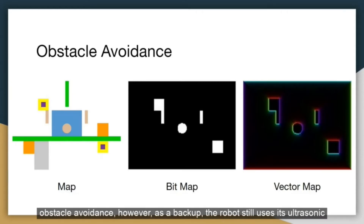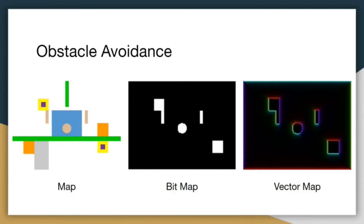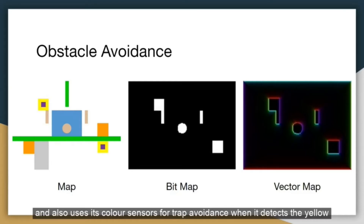However, as a backup, the robot still uses its ultrasonic sensors for proportional wall avoidance when it gets too close to a wall or is in a signal loss zone, and also uses its color sensors for trap avoidance when it detects the yellow warning.